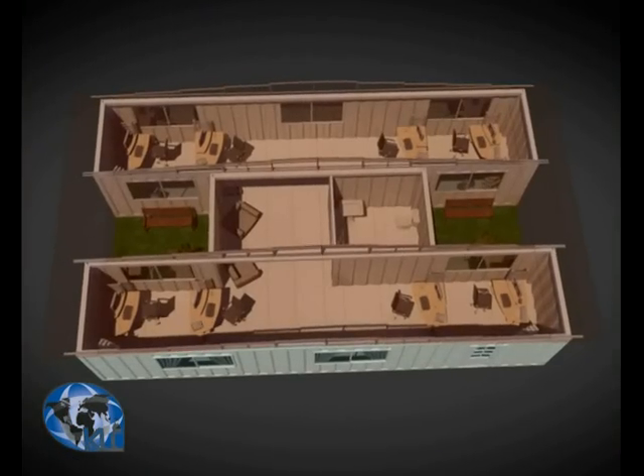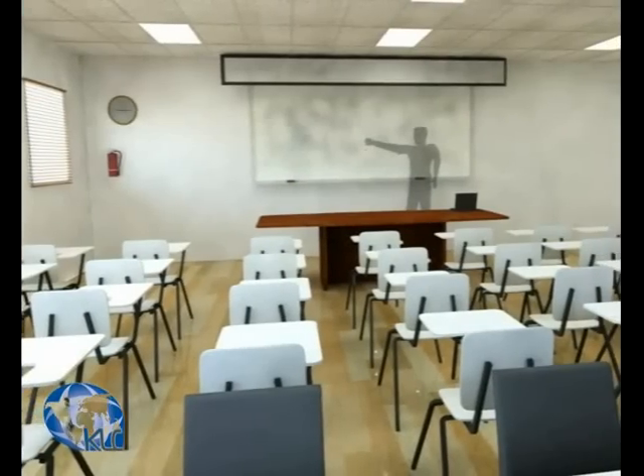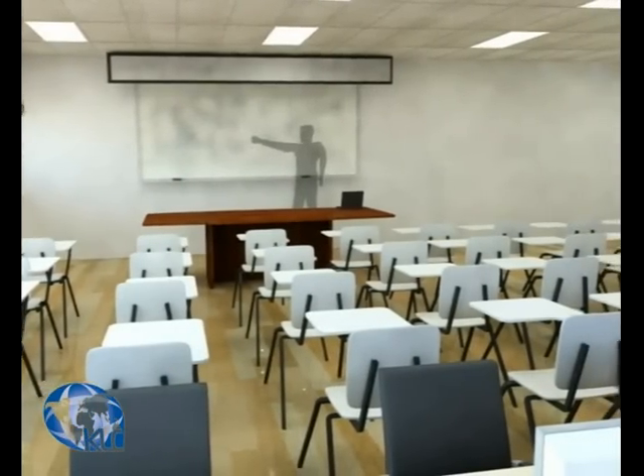Likewise, offices, stores, exhibition rooms, portable hospitals, or classrooms can be designed to create open spaces.